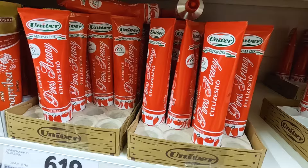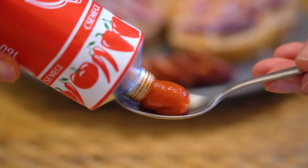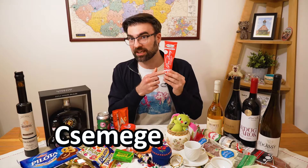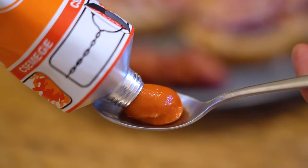Next we have Piros Arany, which is literally red gold. We used to put this on our sandwiches as children to get that really nice sweet paprika flavor. This one is Csemege, which means it's going to be sweet. If it says Erős, that means spicy. Last but not least, if you enjoy goulash soup and want to introduce that taste into your stews, then the goulash paste is an excellent way to do that.